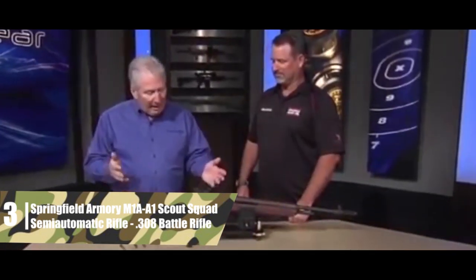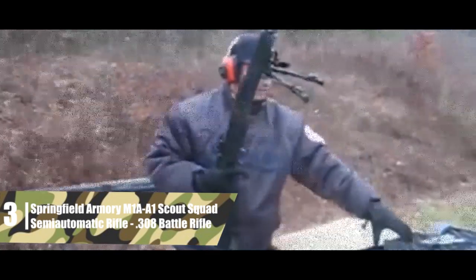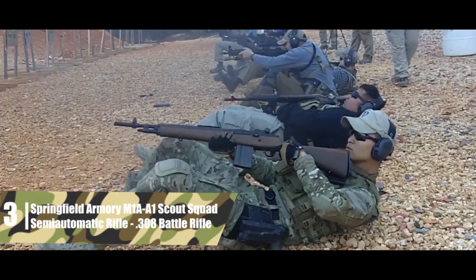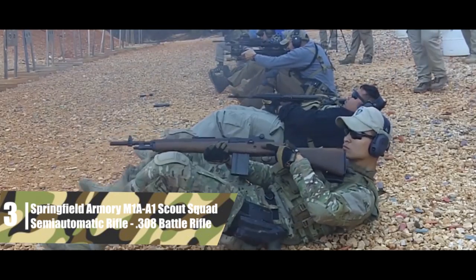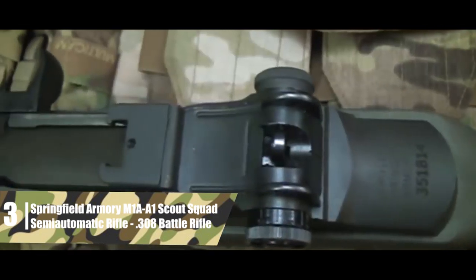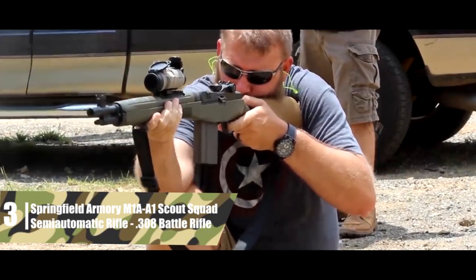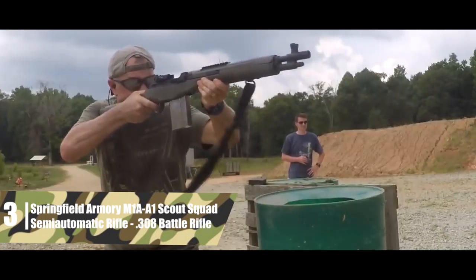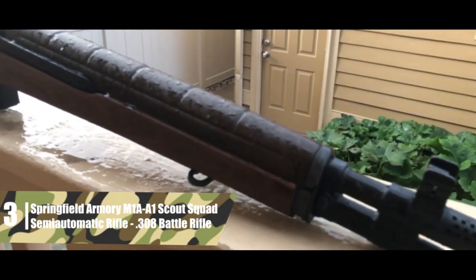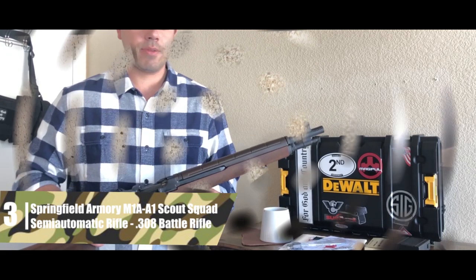On top, this model is fitted with iron sights featuring a rear aperture and front blade, plus a short Picatinny rail for mounting an optic — though the rail is short and you can't mount an optic wherever you please. The rifle has a two-stage trigger set at 5 to 6 pounds — a good tactical trigger weight, but not ideal for precision shooting. This model retains most of the classic M14 design, including one of the least ergonomic safeties around, so be ready for that.